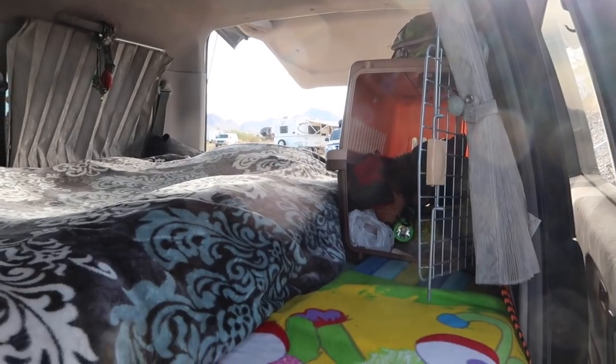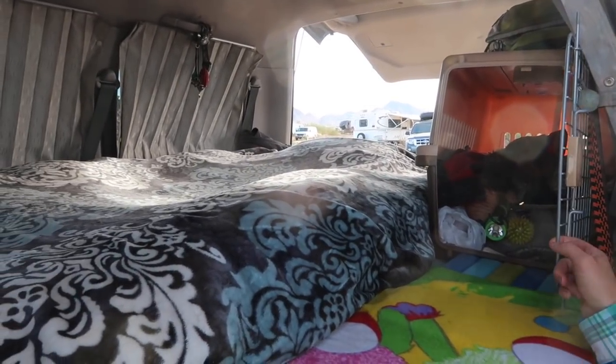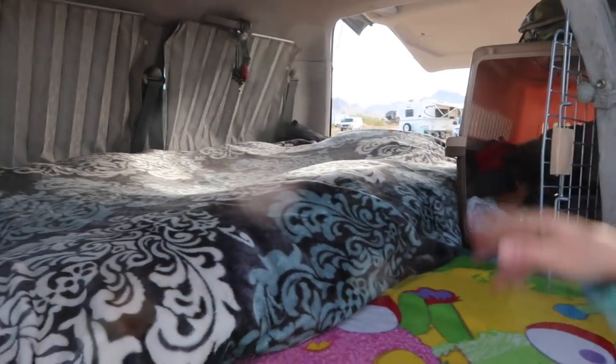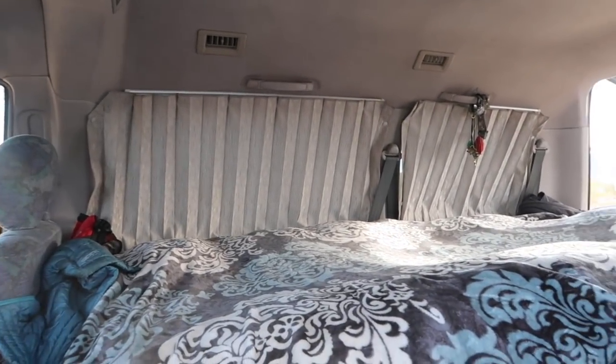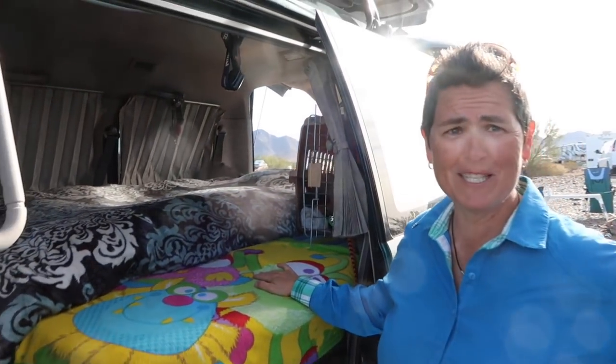And does Billy sleep in her kennel? Sometimes she does, but mostly that's become a place for her toys — she likes to come in here and play with them. She gets a little cold at night in the desert, so she's been snuggling in with me.